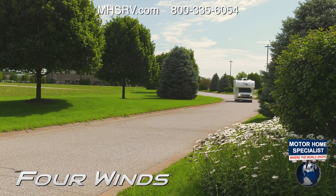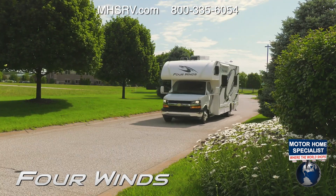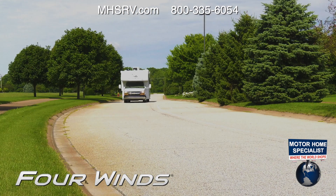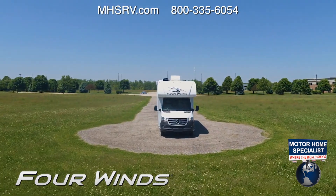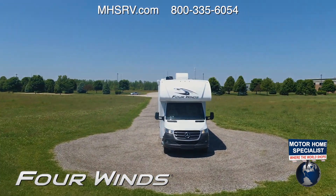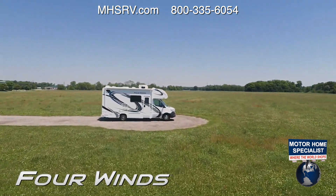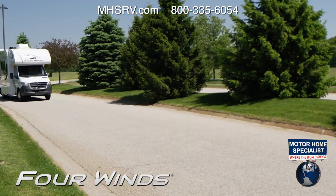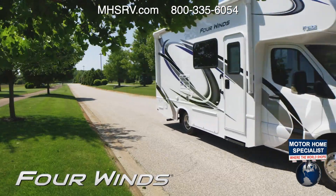If you want the bow tie on your grill, the Four Winds is also offered with a Chevy 6.0-liter V8 with 323 horsepower and 373 pound-feet of torque. The Chevy and Ford both have an 8,000-pound hitch. If a three-pointed star is more your style, you'll love what the Four Winds Sprinter offers — this luxury Mercedes RV packs a 3.0-liter V6 with 188 horsepower and 325 pound-feet of torque, mated to a seven-speed transmission with a 5,000-pound hitch.